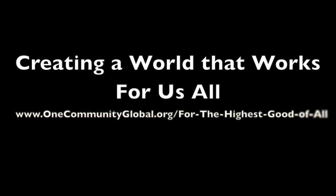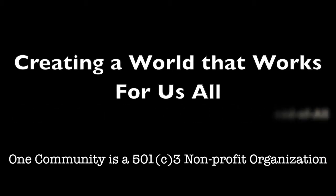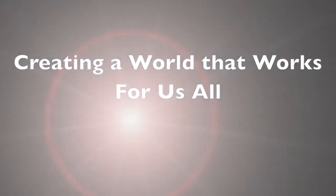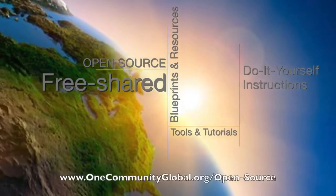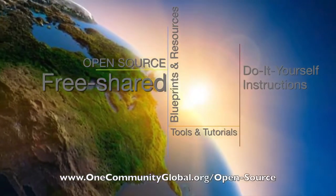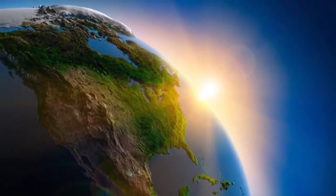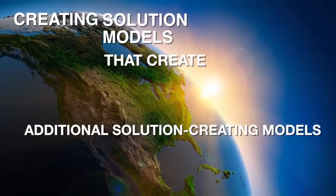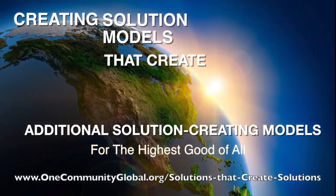Creating a world that works for us all. One Community Weekly Progress Update number 62. One Community is a 501c3 nonprofit organization. We are creating open source and free shared blueprints and resources, tools and tutorials, and do-it-yourself instructions for highest good living — creating solution models that create additional solution-creating models in the service of all life on this planet.